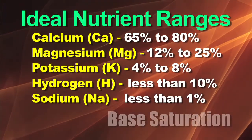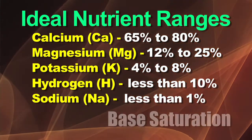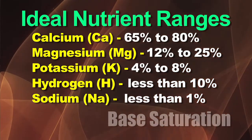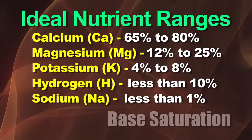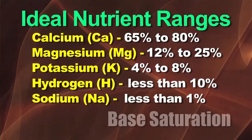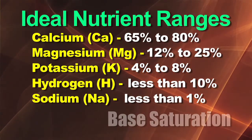Specifically, with calcium we want the percentage to be 65 to 80 percent. We want magnesium to be 12 to 25 percent, potassium should be four to eight percent, hydrogen should be less than 10 percent, and sodium less than one percent. If the numbers are outside those bounds, you've got to do something about it in your soil.